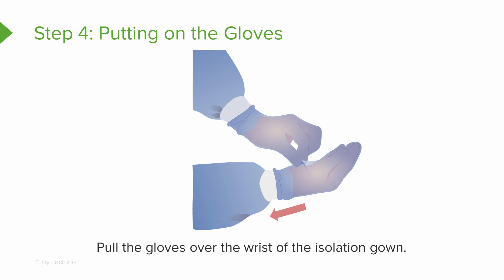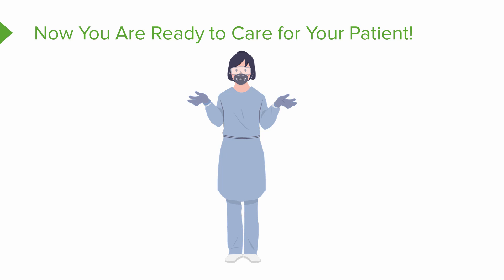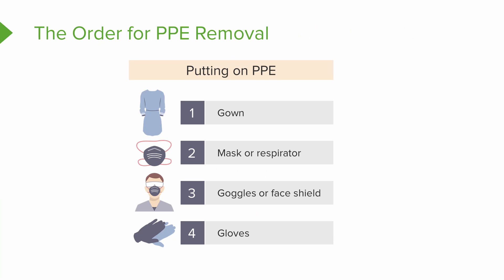Step four is putting on the gloves. These are clean gloves, not sterile — much easier than putting on sterile gloves in a lab practicum. Pull the gloves over the wrist of the isolation gown, making sure the gloves go all the way over the cuff of the gown. Now you are ready to care for your patient with precautions.